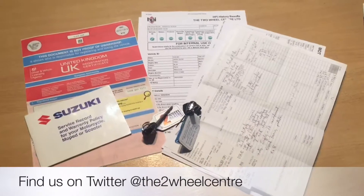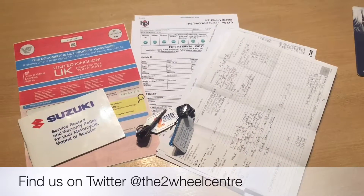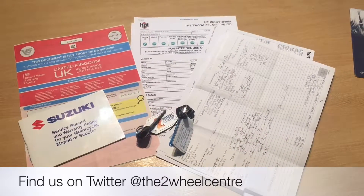The documentation that comes with the bike includes the V5, the HPI certificate which is all clear, the service book, two keys, MOT and service history.